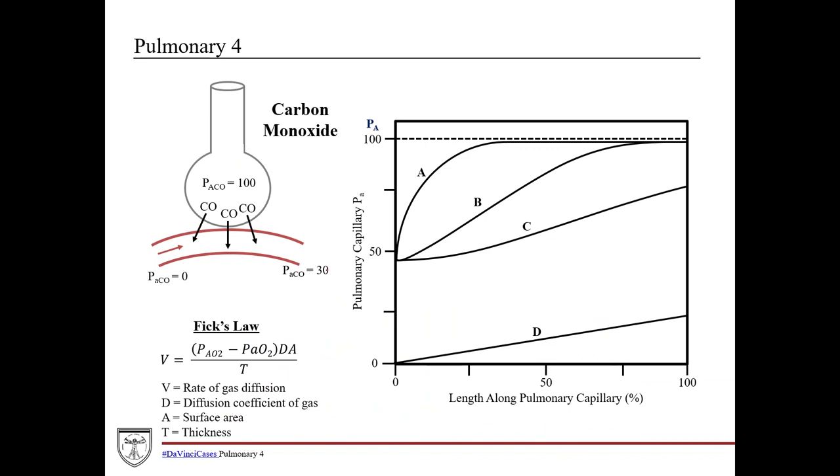Applying this to the graph: we start at zero because there's no carbon monoxide in venous blood. You don't ever fully equilibrate with the carbon monoxide level in the alveolus, so you only get partway there. Curve D corresponds to carbon monoxide, and this is diffusion limited — it's not a matter of blood flow, just how much can actually diffuse across.